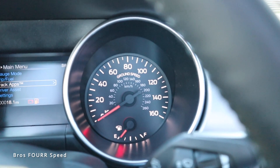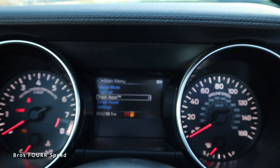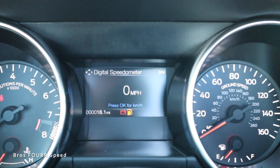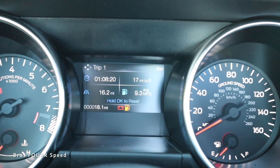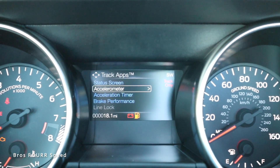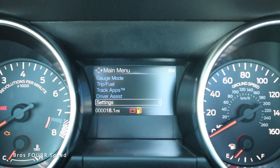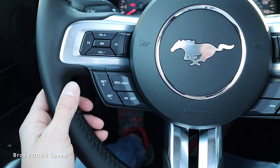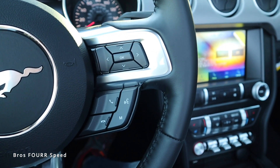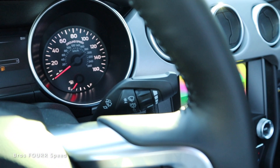Taking a look at the gauge cluster: there's an analog speedometer on the right with fuel level, and the tach on the left with engine temperature. There's also a small LCD screen in the center controlled by buttons on the right side of the steering wheel. In the main menu you can scroll to gauge mode and see a variety of readouts, and you also get trip and fuel information. Track apps include accelerometer, acceleration timer, brake performance, lap timer, and launch control. On the left side of the steering wheel you have volume controls and cruise control settings, with the aluminum Mustang logo in the center. The left stalk handles the turn signal and lane-keeping assist, and windshield wipers are over to the right.